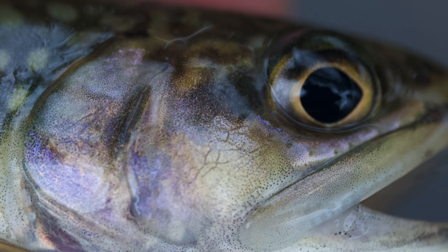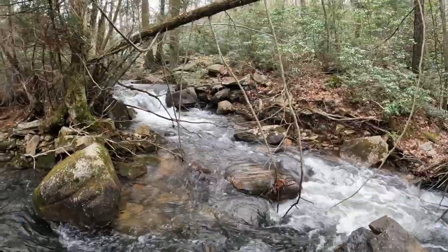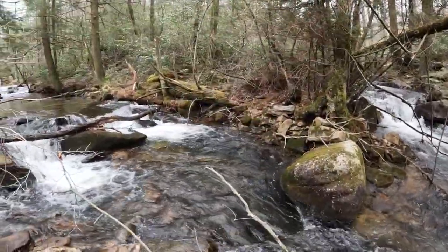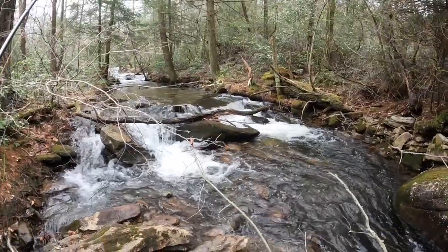With our ending spot — the mouth of another small stream — in sight, we were finally able to grab a few pictures of another fish. So the lesson here: it's easy to safely release natives without a net, as long as you don't want to take pictures.